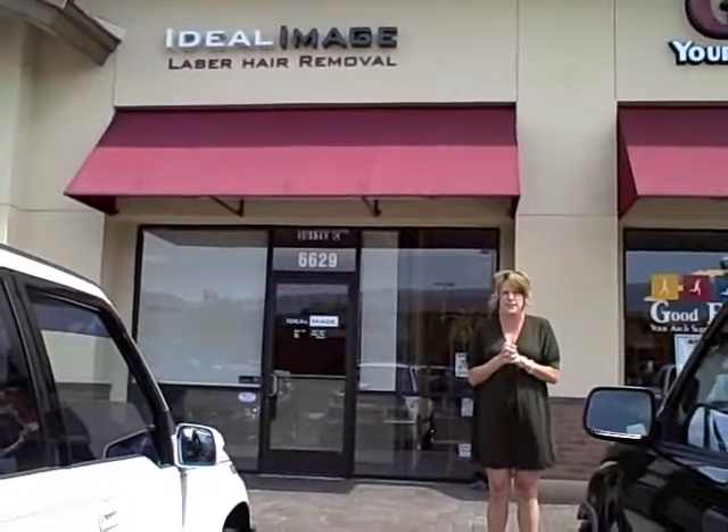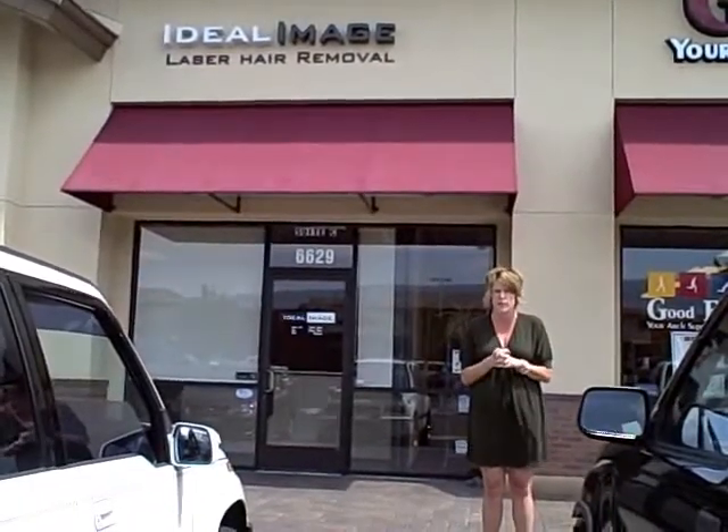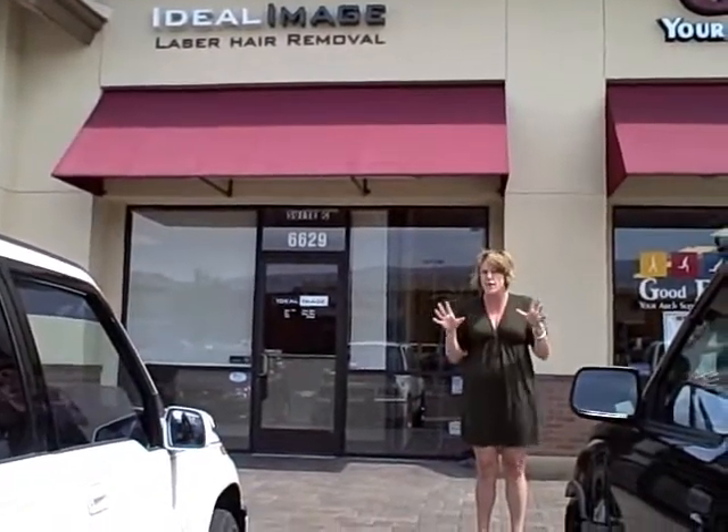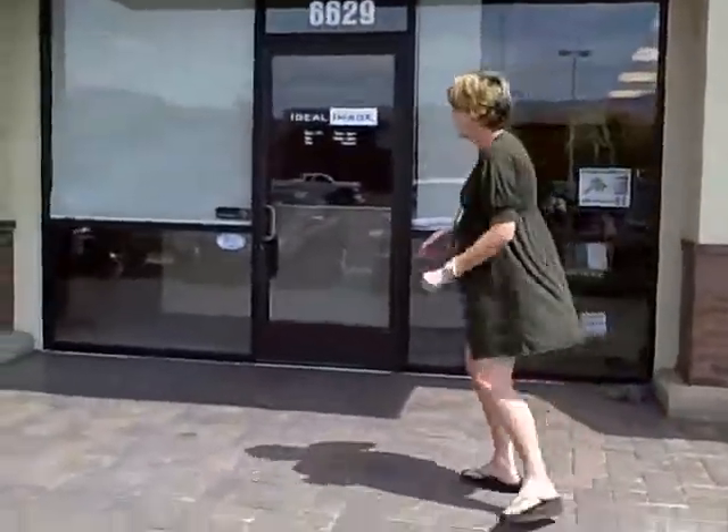Hey everybody, it's Connie Rae from Allison 96.5 and I have been telling you for months about Ideal Image laser hair removal. Instead of telling you how fabulous they are, I thought I'd bring you here myself. Let's go in and find out how easy laser hair removal is with Ideal Image. Come on!